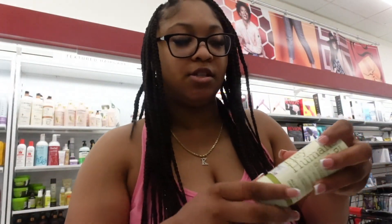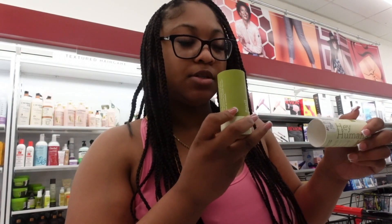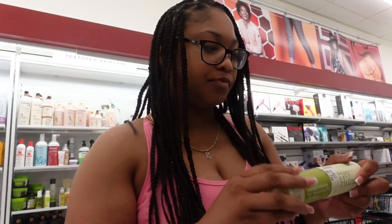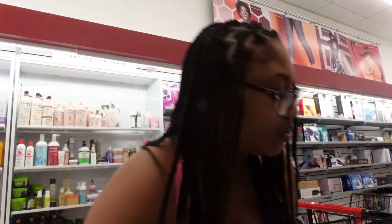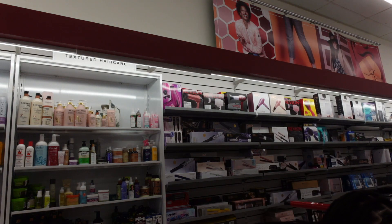I'm always down for plant-based and aluminum free. This actually smells pretty good, but it has a powdery scent to it and I don't know if I like that. The scent itself smells good though.